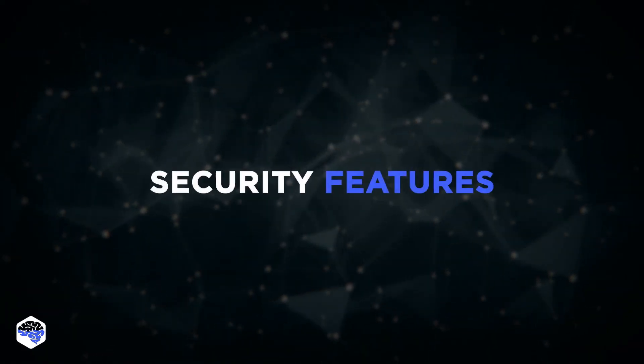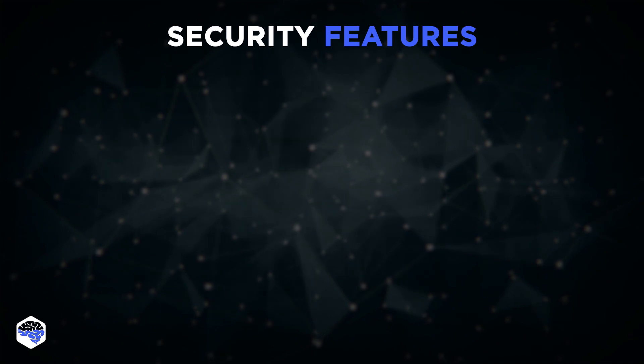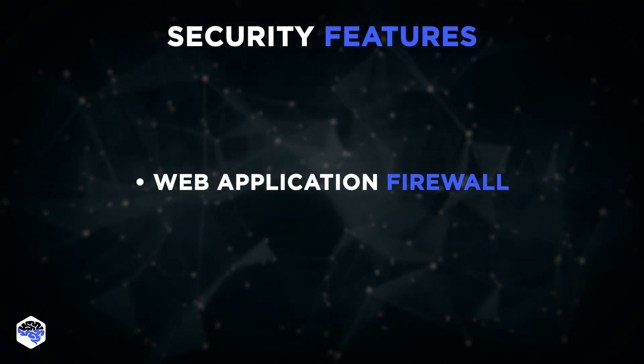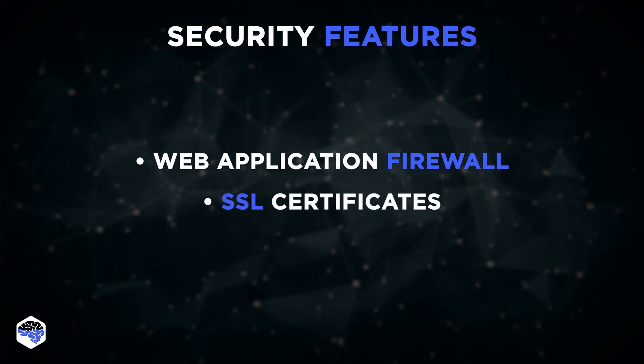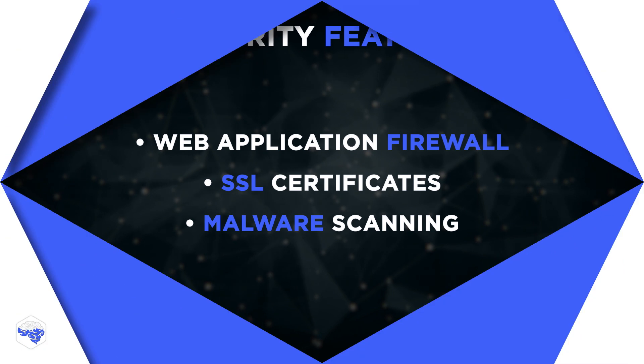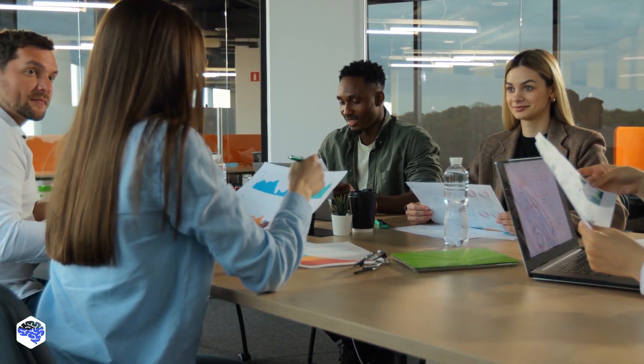Some CDN providers offer additional security features, such as web application firewall (WAF), SSL certificates, and malware scanning to protect against various attacks. You may even notice that most of these methods are related, and for best results, you should use them all together.